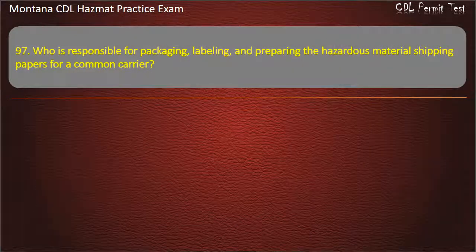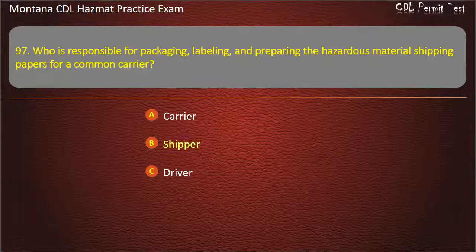Question 97. Who is responsible for packaging, labeling, and preparing the hazardous material shipping papers for a common carrier? Carrier; shipper; or driver. Answer: Shipper.